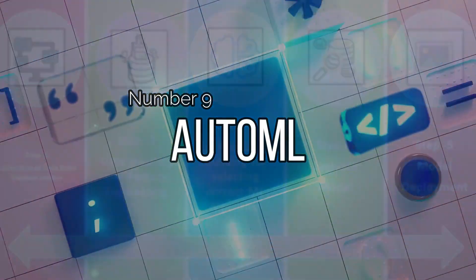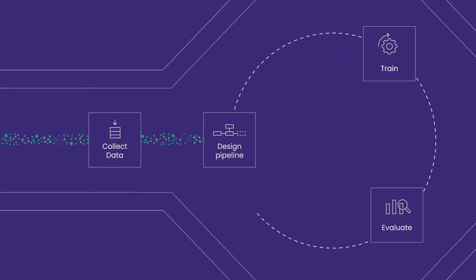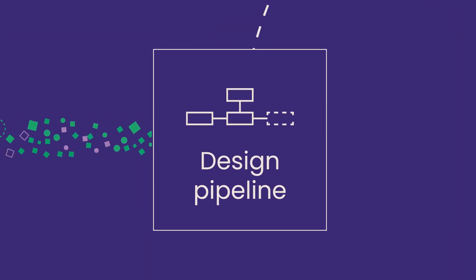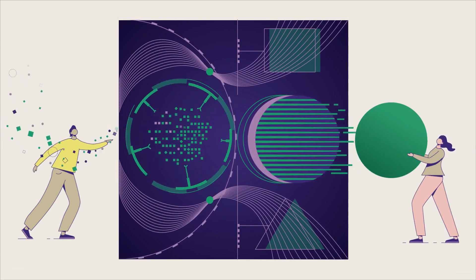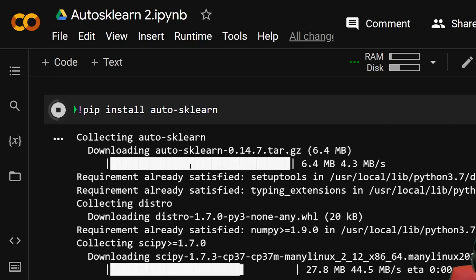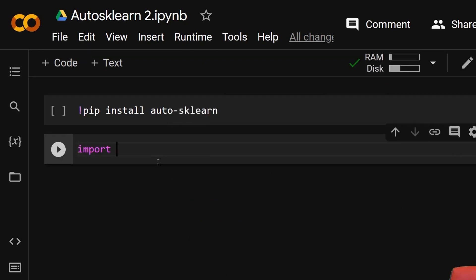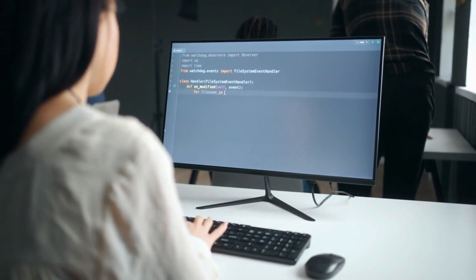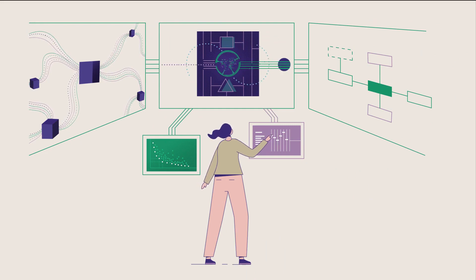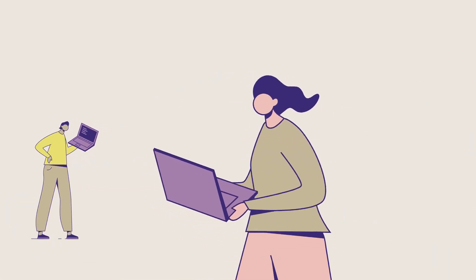Number 9: AutoML. AutoML is a powerful AI tool designed by Google to make machine learning more accessible and user-friendly for developers. This adaptable framework provides a simple interface to help machine learning students improve their skills and create custom models to meet their business needs. AutoML has quickly become one of the most highly anticipated AI tools in the world and has been very well received by users in the United States and beyond. With AutoML, developers no longer have to struggle to create high-quality machine learning models. Instead, they can rely on AutoML's expertise to guide them through the process. Whether you're new to machine learning or an experienced developer, AutoML can help you save time, streamline your workflow, and create models that meet the highest standards of quality.